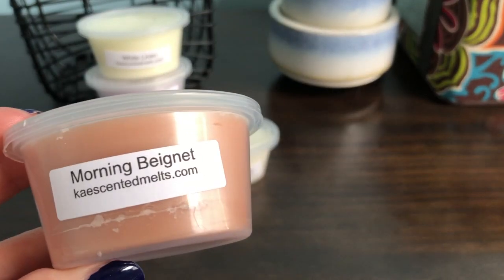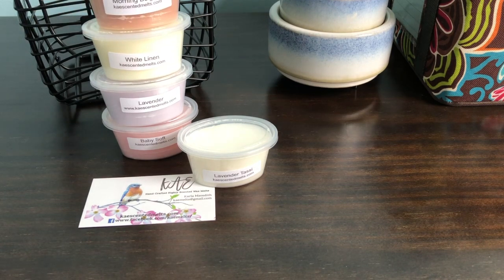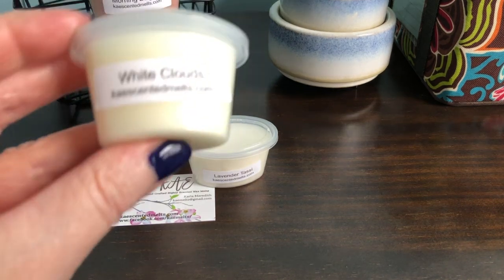The next one I grabbed is Morning Beignet — kind of a random purchase. I saw somebody do a custom with this or something and I was like, let me just grab that. This smells pretty good. It's kind of spicy, which is weird — maybe morning beignet has coffee or something in it, I didn't look up the description. It does smell breakfast-y. There's just a little bit of spice in here. Maybe I'll like it better warmed. We all know how cold sniff is.